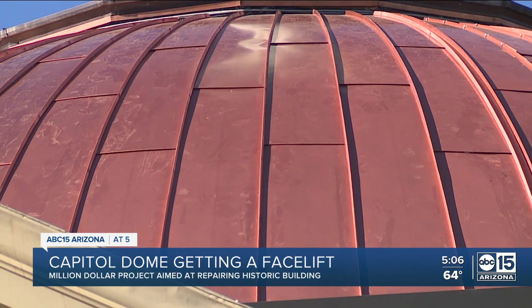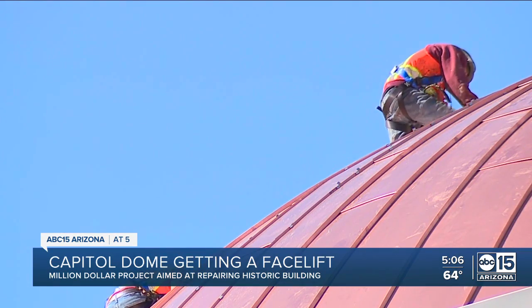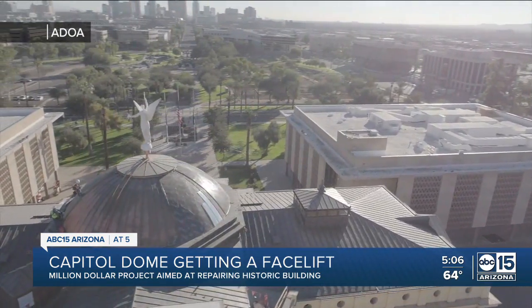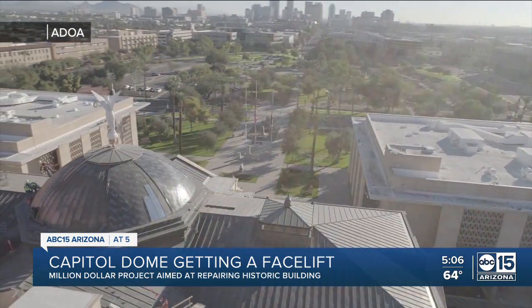They really anticipate that it will last forever. The project cost $870,000 to complete. Demolition was actually from the bottom up, and the installation was from the top down.